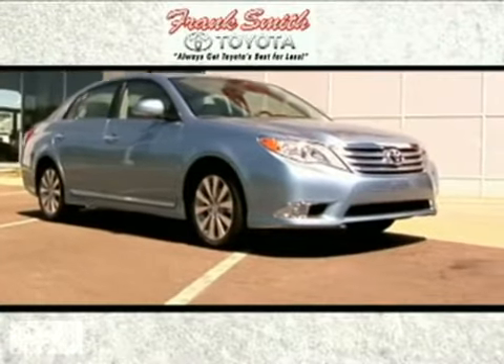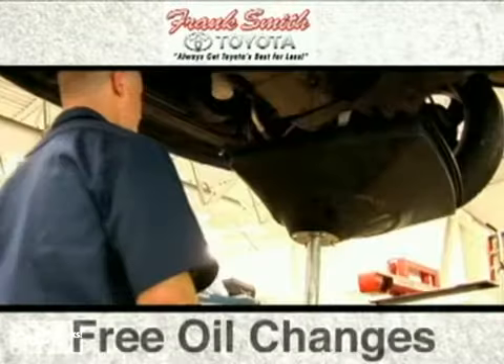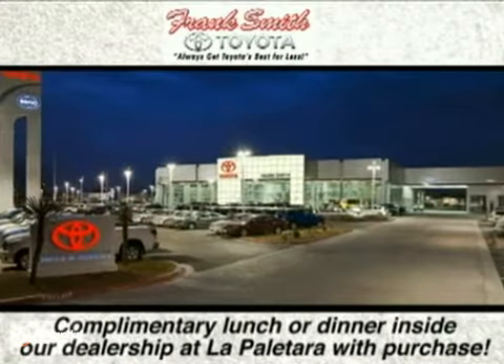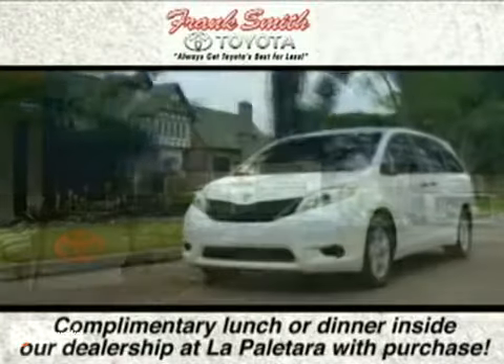At Frank Smith Toyota, we're proud to be the premier Toyota dealer serving the Rio Grande Valley. Remember, you get free oil changes for two years and a free car wash with every service visit. And for your convenience, we offer an internet cafe, a children's playroom, free manicures and shoe shines, and more.